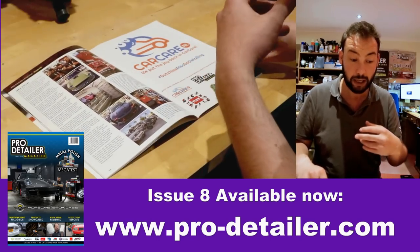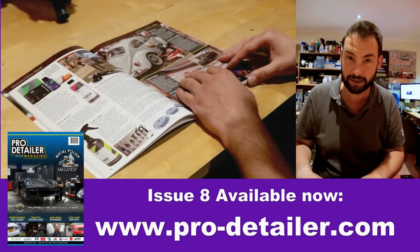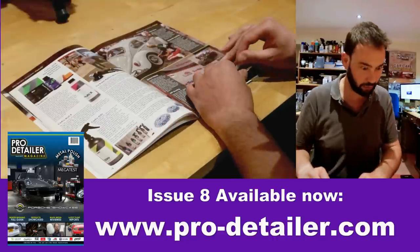Then we went on to do an article on SEMA. Unfortunately we weren't able to go to SEMA ourselves, but thankfully Autoality — Russ and the guys in America — were able to go over there and did some lovely photos for us. We also had Ram from Colour Lock who was over there.